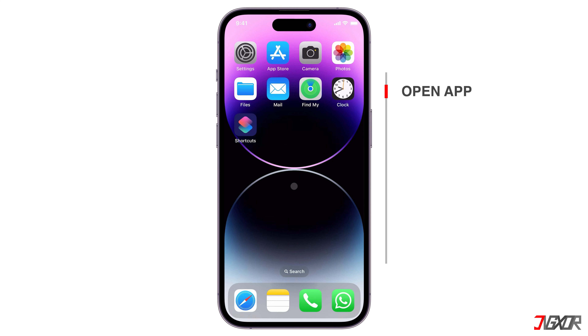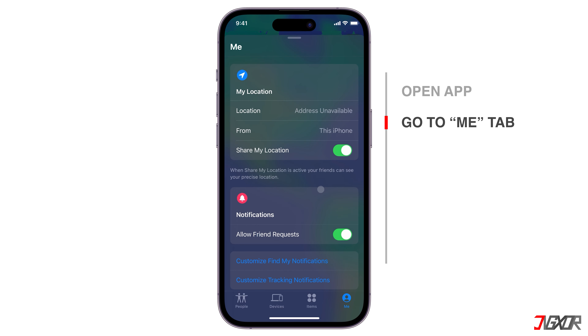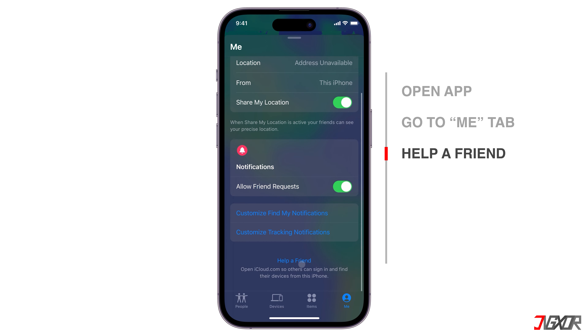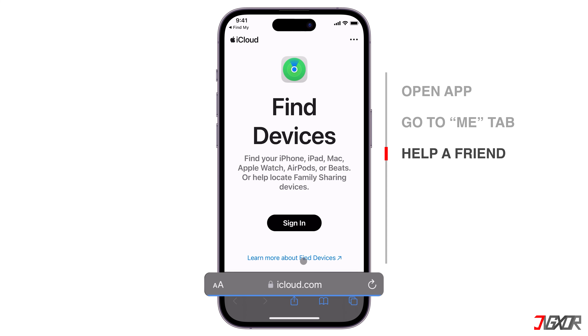On another iPhone, open the Find My app. It doesn't matter if the device is signed in with a different Apple ID. Go to the Me tab, scroll down, and click Help a Friend. You can also access it directly at iCloud.com/find.